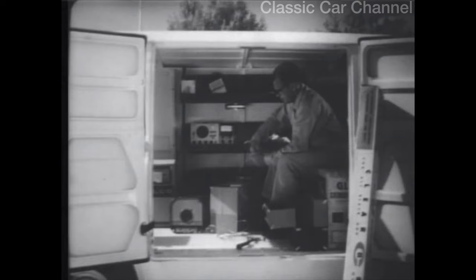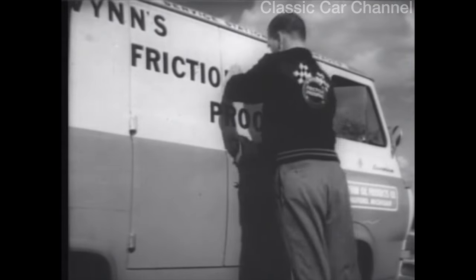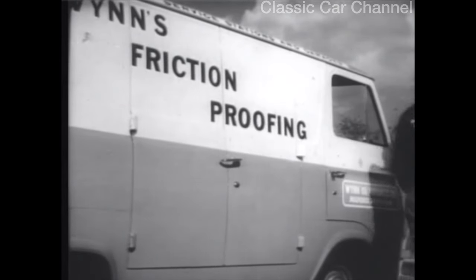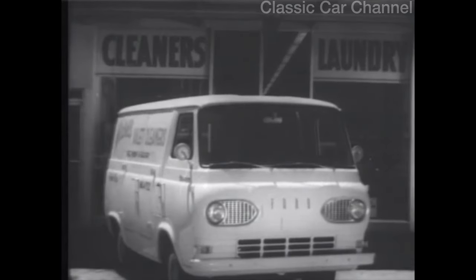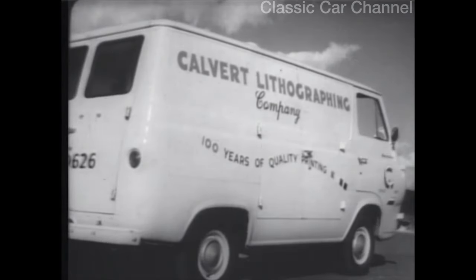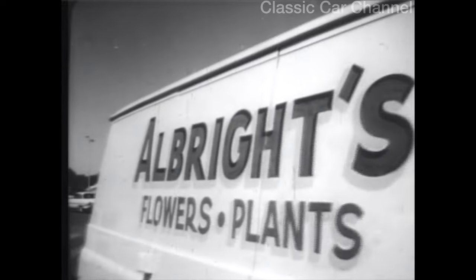He takes his shop to where his business is. Saves time. Saves money. You can too, in the easy-driving, easy-loading, low-priced Ford Econoline van. So, whatever your business, start it really rolling with your own traveling billboard on wheels. Have a look at a '63 Econoline van — where else but at your Ford dealers?